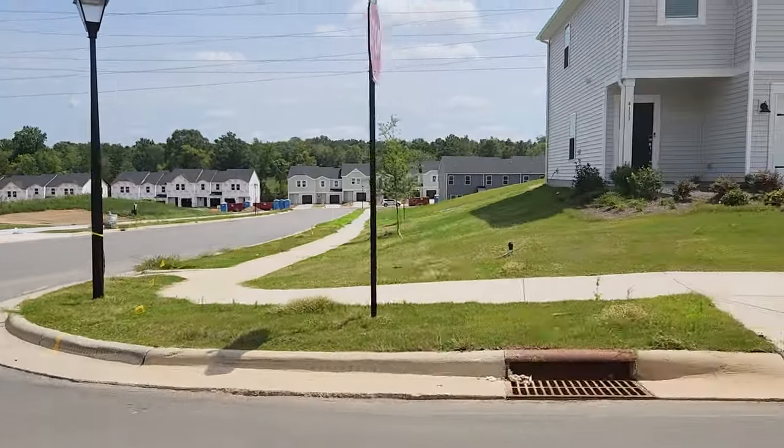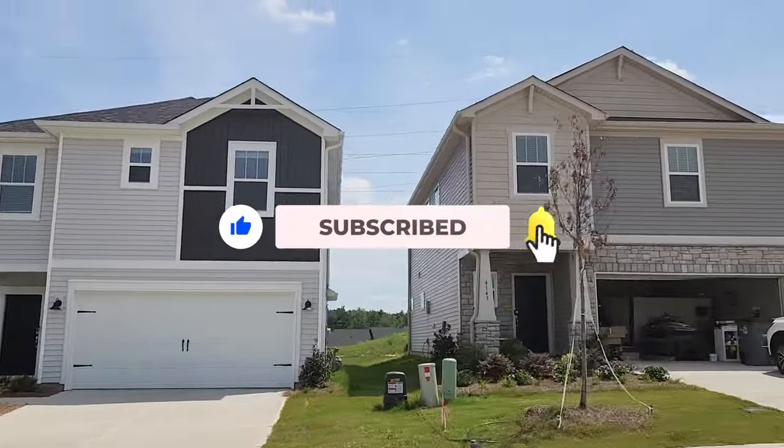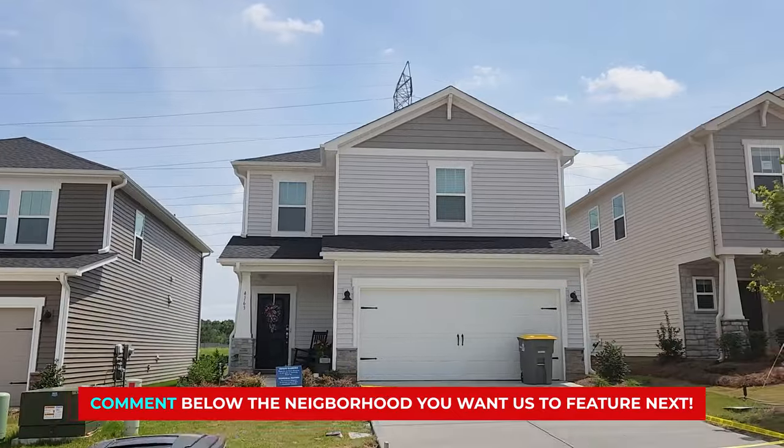Before we jump back into the neighborhood, if you like this video, give it a thumbs up and consider subscribing so you can see more neighborhood tours like this one. Feel free to drop a comment below if there are other neighborhoods you'd like to see.